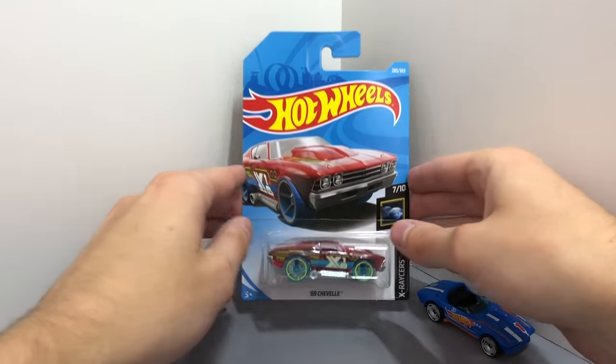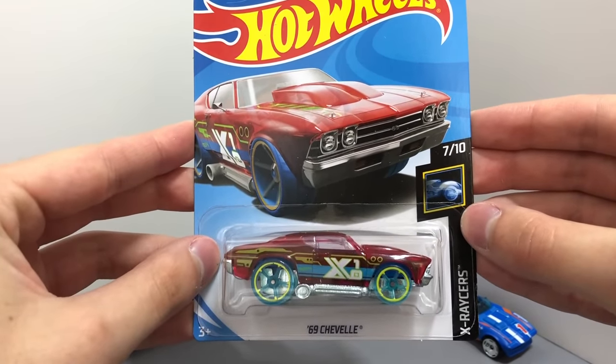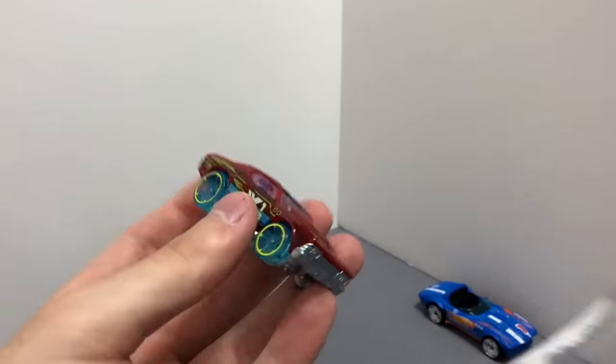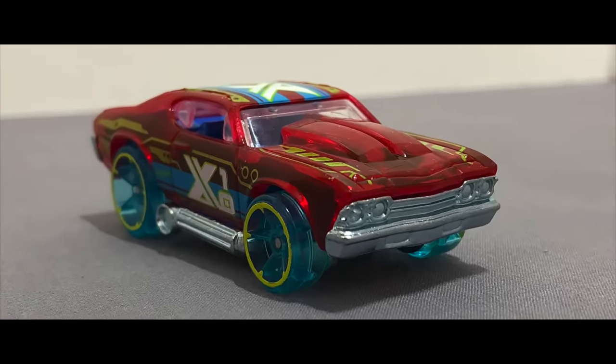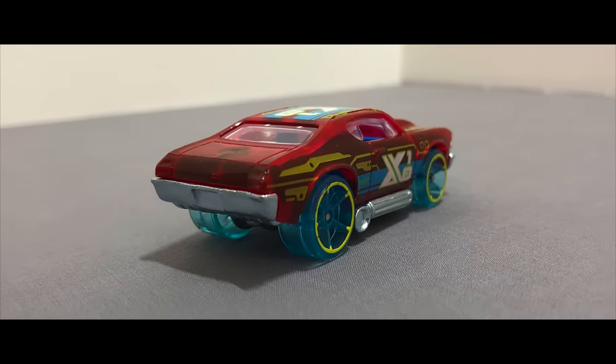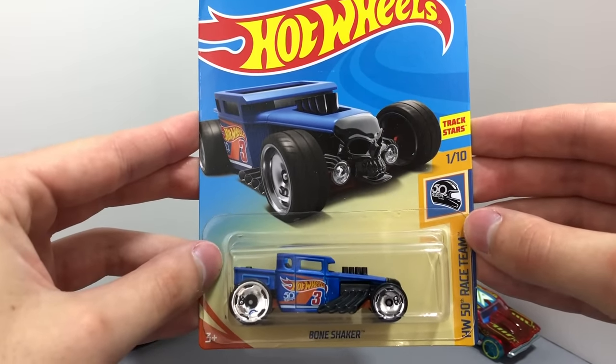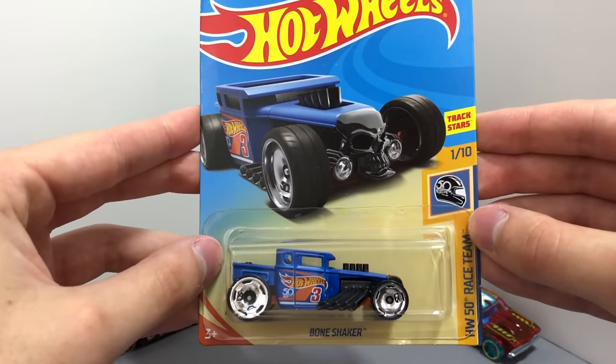Check out this crazy Chevy, it's a red X-Racer 69 Chevelle with clear blue wheels. An iconic 2018 race team model, this is the regular blue version of the 50th anniversary Bone Shaker.